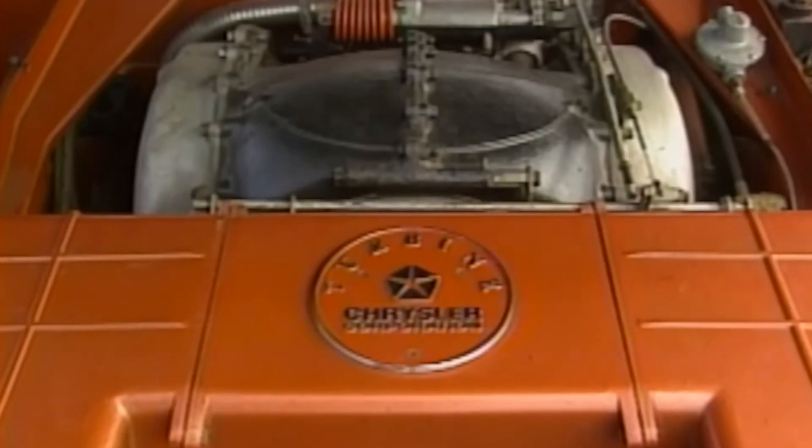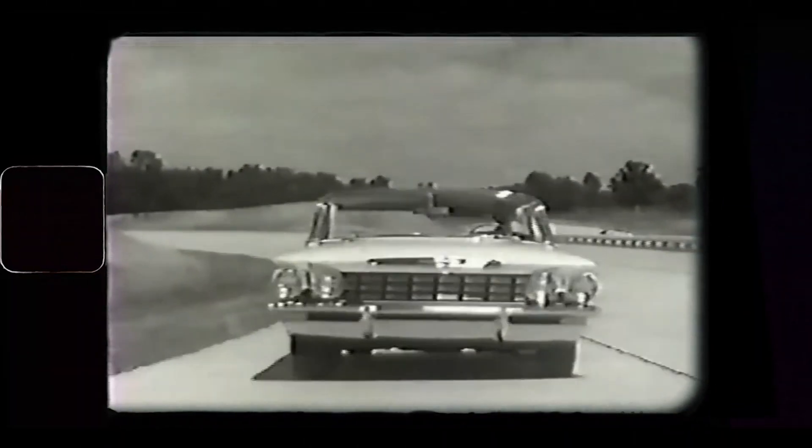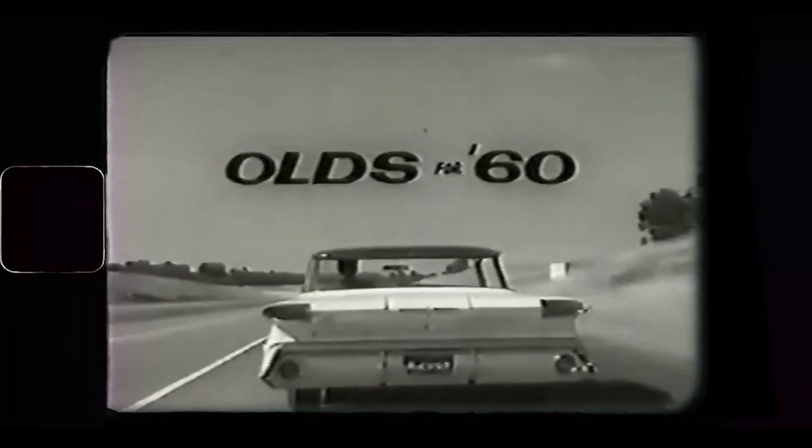Finally on our list is a car that deserves more recognition for its involvement in the evolution of turbocharging — the Oldsmobile Jetfire. In a bold pursuit of enhanced fuel efficiency without compromising the raw power of a big V8, Oldsmobile collaborated with the Garrett Corporation, renowned for its industrial turbochargers. Together they crafted the T5 turbocharger, elegantly designed as a seamless bolt-on enhancement for a unique variant of the F85 Cutlass, aptly christened the Jetfire. Some proclaim it as the world's premier turbocharged production car, while others contend that the Chevrolet Corvair Monza Spyder Turbo earns that title — though the debate remains inconclusive as both hailed from the General Motors stable.